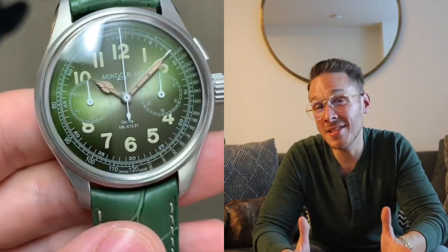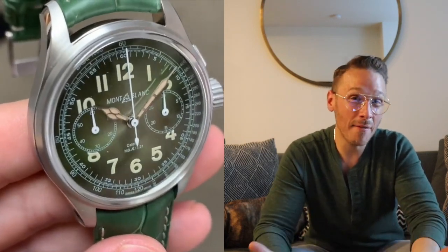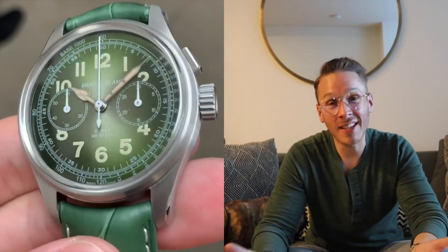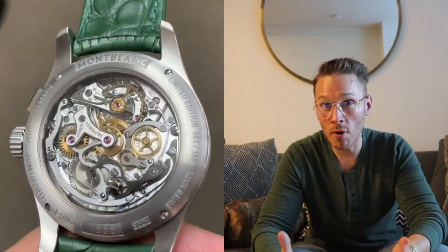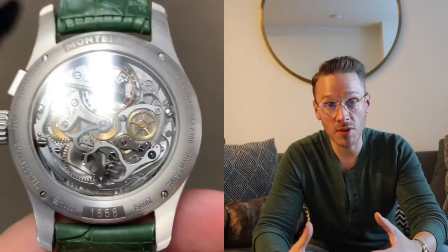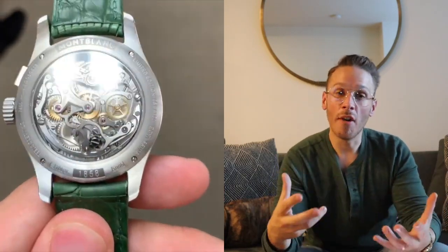Number five on the list is a limited edition: the Montblanc 1858 Mono Pusher. They only made 100 pieces of this watch, so it is harder to find, but you can still find it in some retail stores. It is the highest price point on my list at $30,000. Richemont bought Minerva — one of the best watch movement manufacturers — and decided to have Montblanc be the sole owner of Minerva.